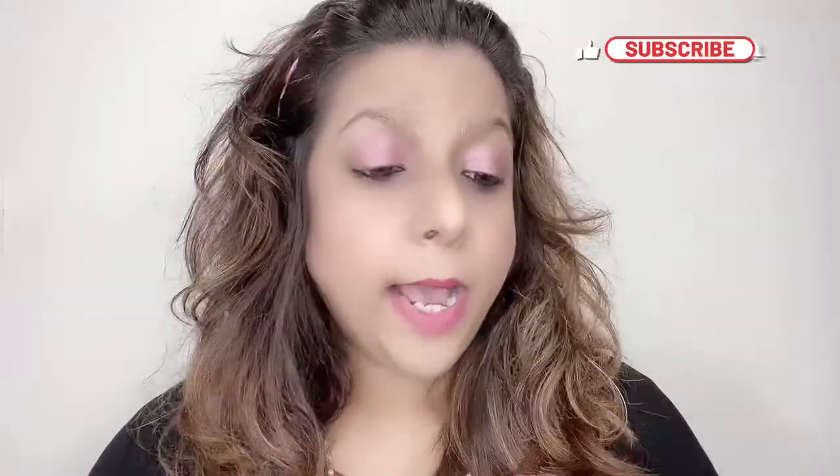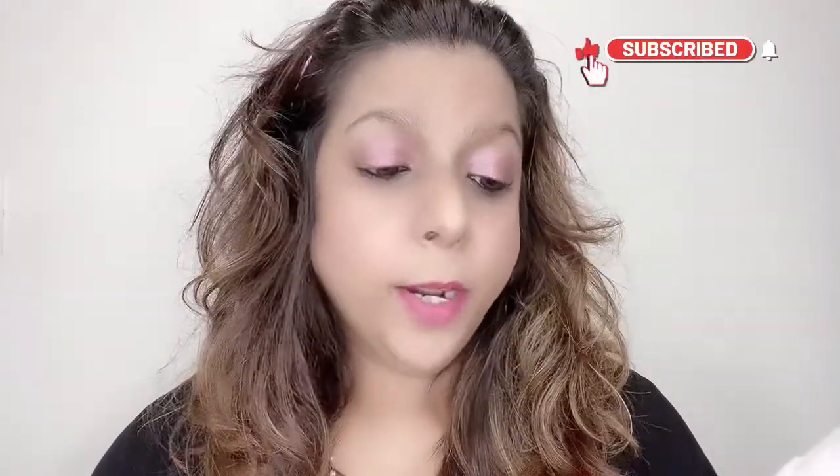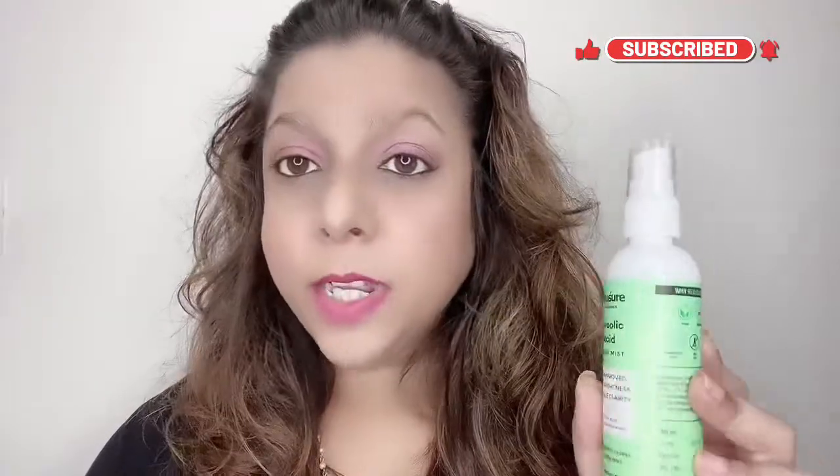It claims to give improved skin brightness and visible clarity, but I'm sorry — I didn't find any difference like that on my skin. Personally, I'm not going to buy this glycolic acid facial mist ever again because it didn't work for my oily, acne-prone skin. I will definitely not recommend this to anyone. The spray mechanism is very difficult to use, and the smell is pretty strong, which might irritate many people.